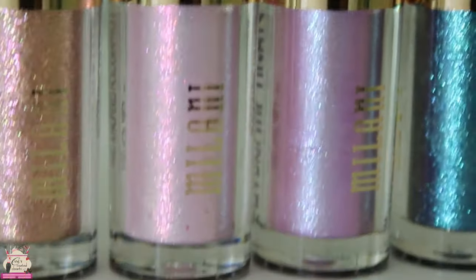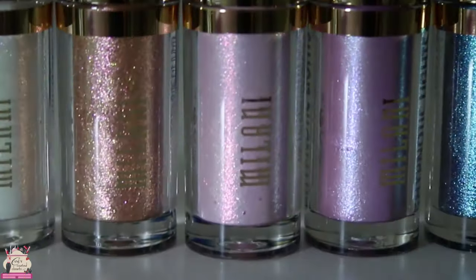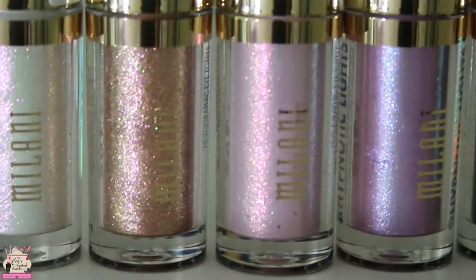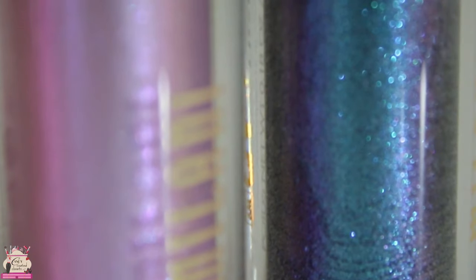These are a high-impact dual chrome eye topper with a shimmering finish, so you can layer it on top of an eyeshadow to give it more of a dazzling, popping effect, or you can wear it alone for a wash of glitter. It is a water-based formula that dries quickly and you're going to have very minimal fallout.